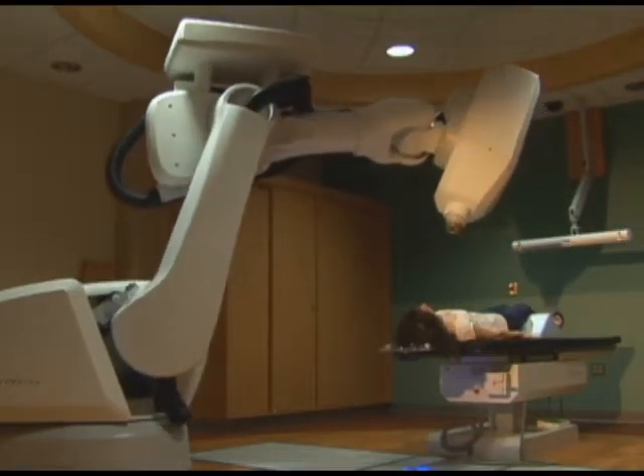The CyberKnife is a robot that can move in a number of directions so that it can position the beam of radiation with sub-millimeter accuracy.